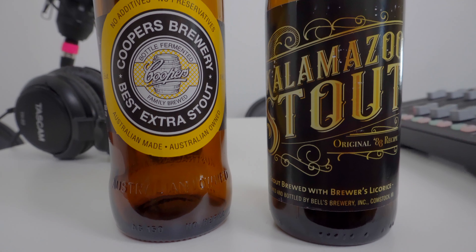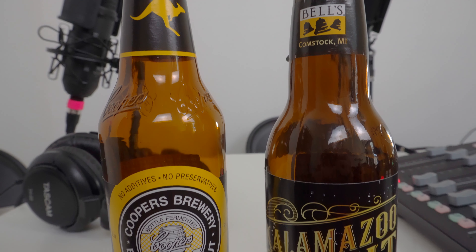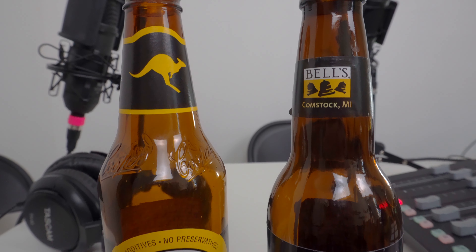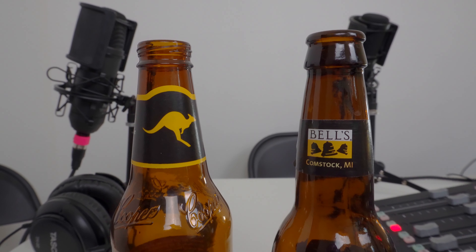Cooper's Foreign Extra Stout. By the name you might think this is a bigger beer, but the ABVs on these are pretty much similar — less than half a percent separating them. So you're not going to be able to tell from one being highly alcoholic or coming across as imperial. Don't let the name fool you — Foreign Extra Stout doesn't mean it's imperial.